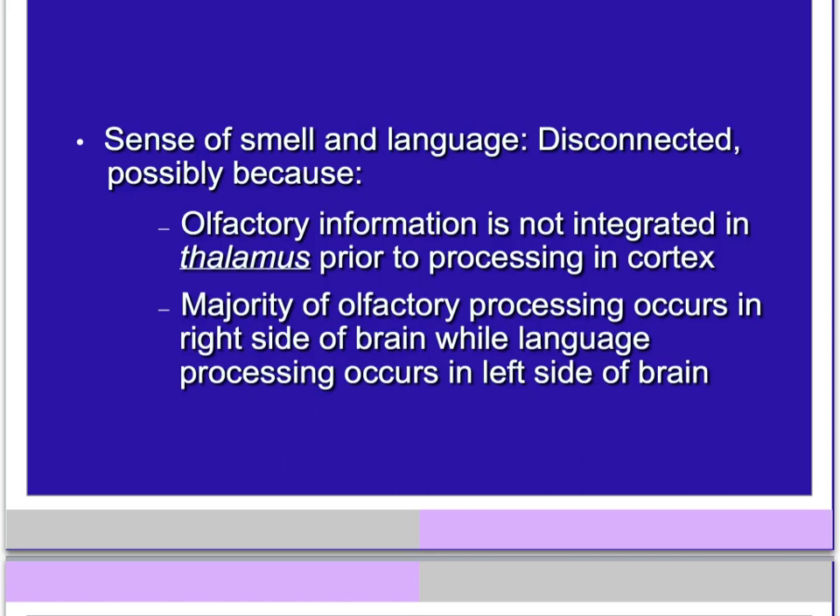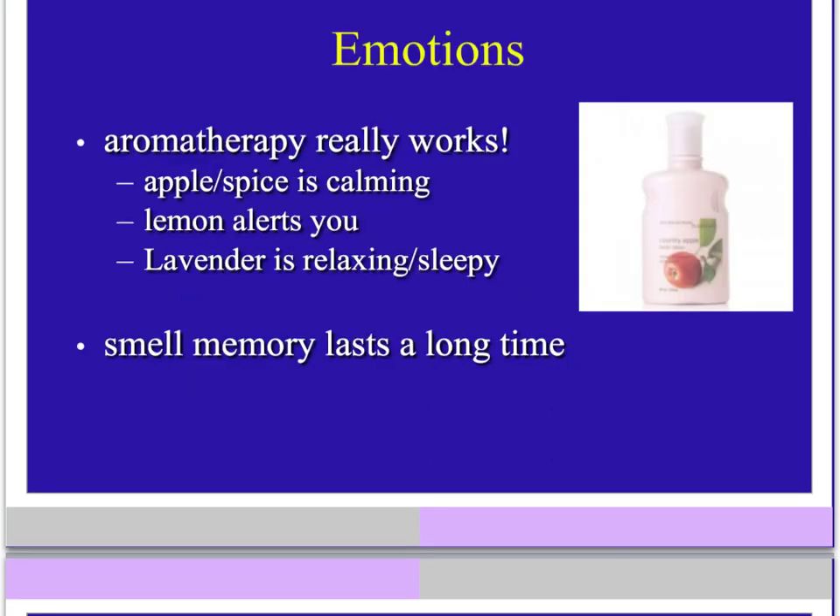There is a disconnect between our sense of smell and language. One hypothesis is that the majority of our olfactory processing occurs in the right side of the temporal lobe, while our language processing occurs in the left side of the brain. We do have strong emotional connections to scents because those olfactory messages travel through our limbic system. Certain scents can trigger specific feelings or behaviors — for example, lavender lotion is great to put on at night because it relaxes you and makes you a little sleepy. We also have a very long smell memory, and those memories can stick in our brain a long time because of the emotional connection.